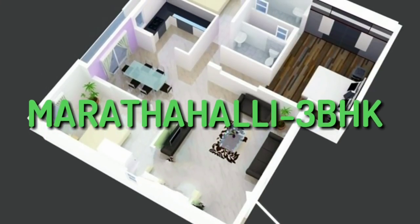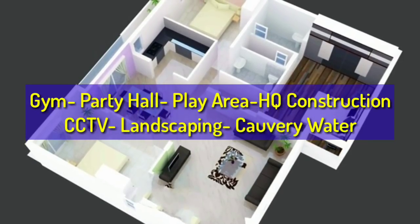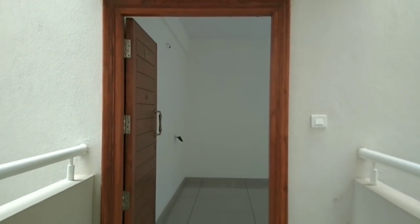Hi, we are in Marathahalli today. We are going to see a 3BHK apartment available for sale, with gym, party hall, play area, high quality construction, CCTV, landscaping, and Cauvery water. It is about one and a half kilometers from the Outer Ring Road as well as the Old Airport Road.